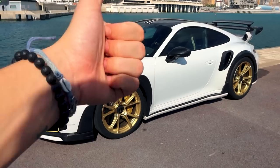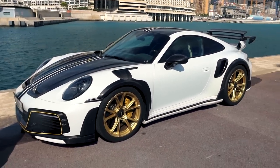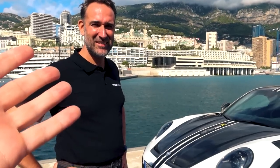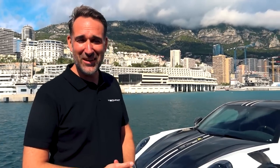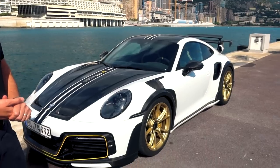We're going to tour the exterior first, then the interior, and then I'll go for a drive and give you my impressions. You've been with TechArt for a long time — TechArt is a fascinating brand. It started way back in 1987 — so that's 21 years. Wow, okay!